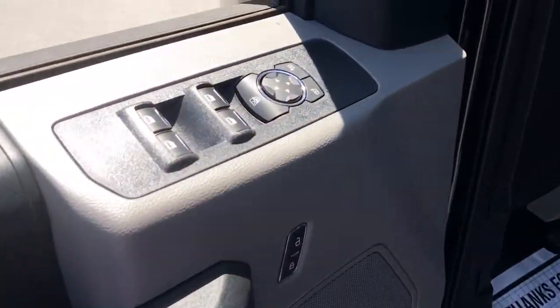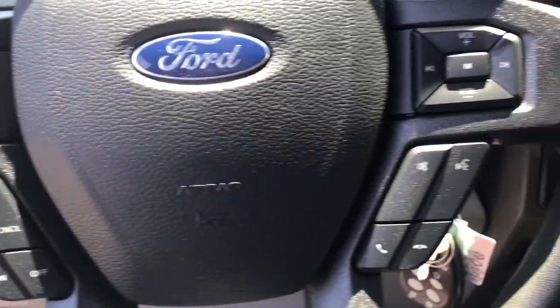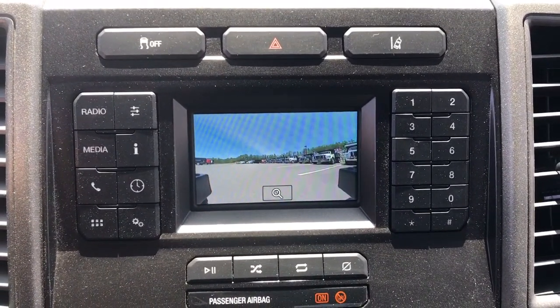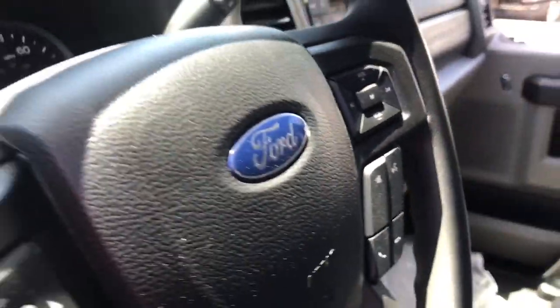The following are some of this vehicle's highlighted options: keyless entry, heated mirrors, satellite radio, iPod and MP3 input, remote engine start, backup camera, 4x4, 8-cylinder engine, front tow hooks, and Wi-Fi hotspot.